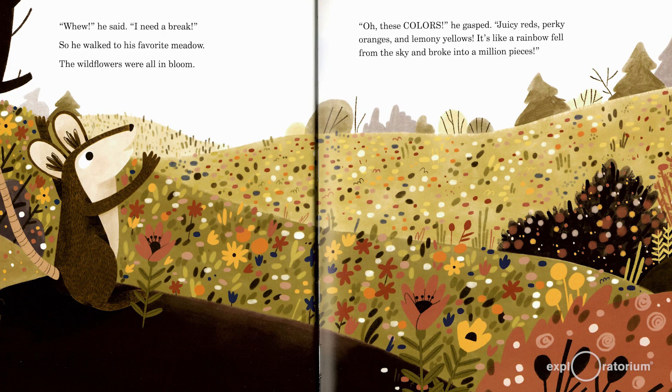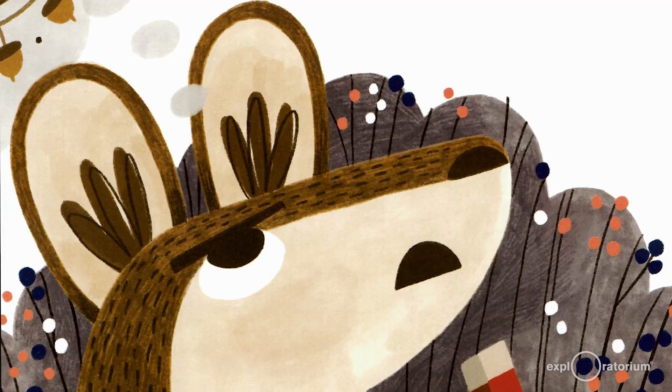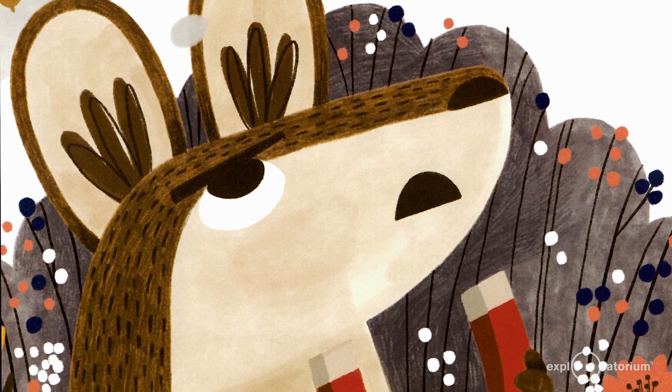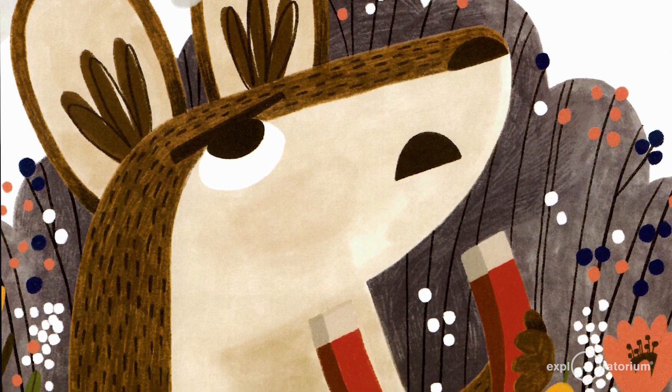"I need a break," he said. So he walked to his favorite meadow. The wildflowers were all in bloom. "Ooh, these colors," he gasped. Juicy reds, perky oranges, and lemony yellows. "It's like a rainbow fell from the sky and broke into a million pieces." He thought of his midden. "Ugh," he cried. "A one color midden is so boring. Only these colors can make me happy." Mr. Pack Rat had an old metal bar that had been in his family a long, long time. The bar didn't look like much, but with the right words, it worked like a magnet. A magical magnet.